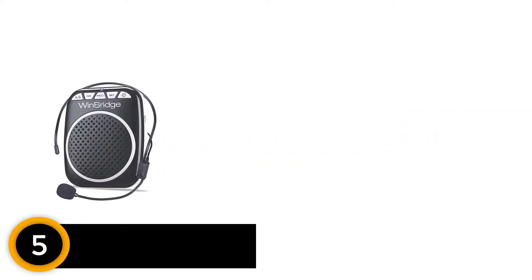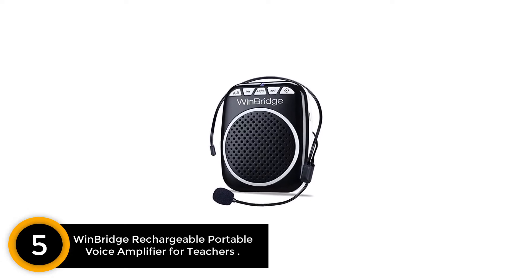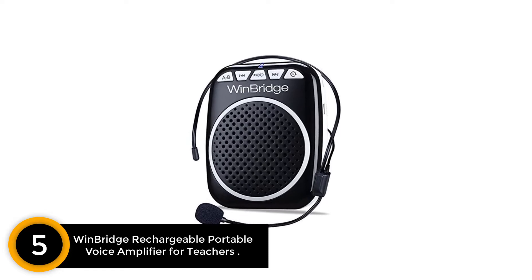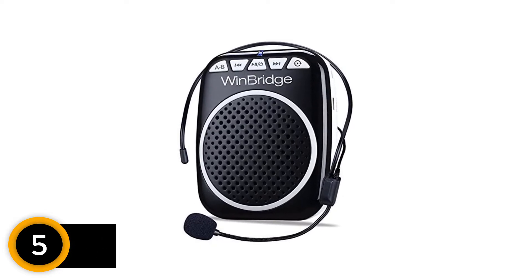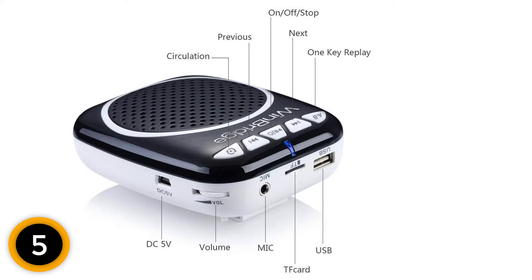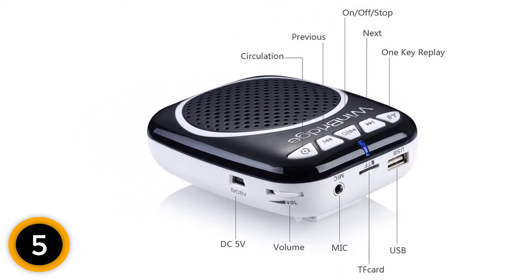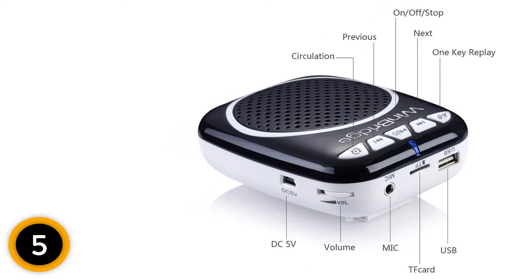Starting at number 5: the WinBridge Rechargeable Portable Voice Amplifier for Teachers. Do you want a compact speaker to go easy on your voice? Then check out this device with an excellent adjustable microphone. You can benefit from its superb design and position it nicely proximal to your mouth. The battery offers 5 hours of use, and you won't get a chance to complain about sound clarity during these hours.